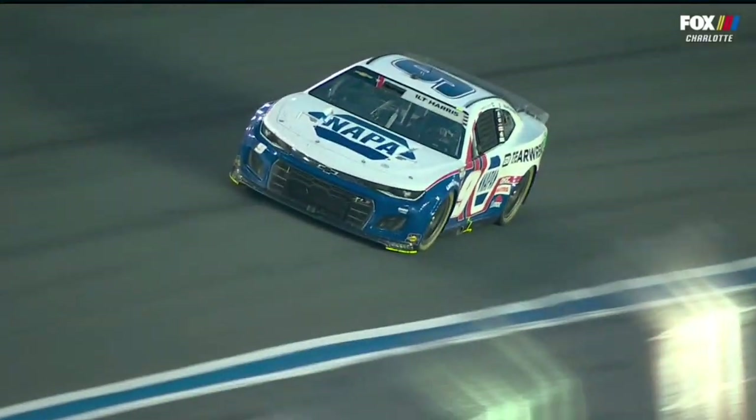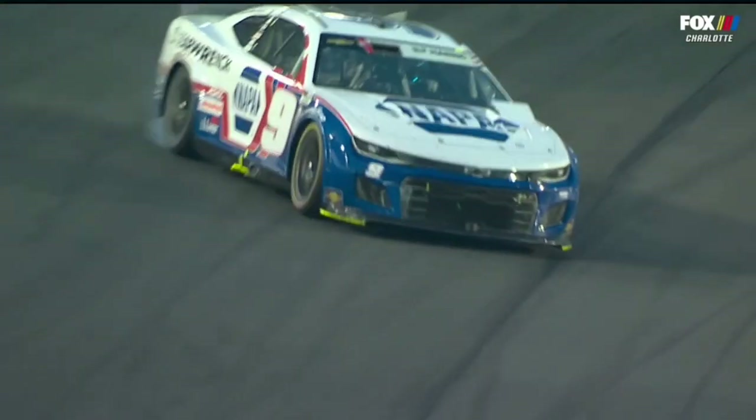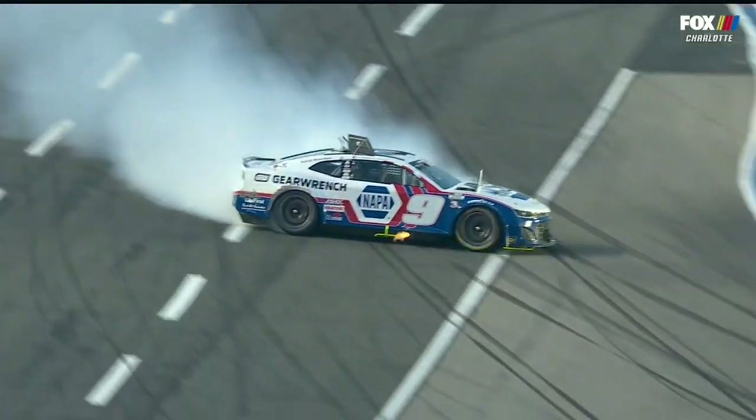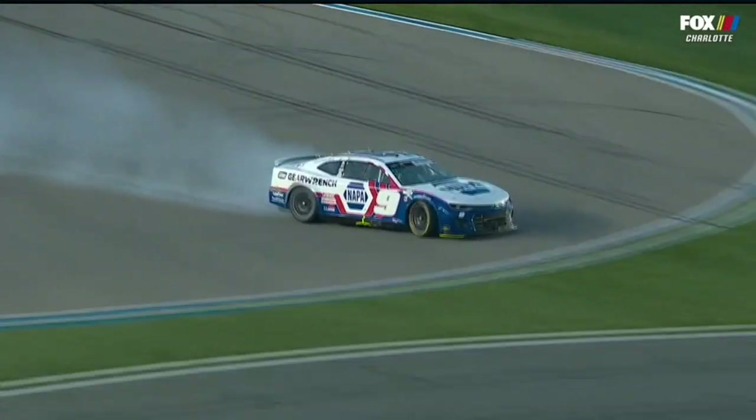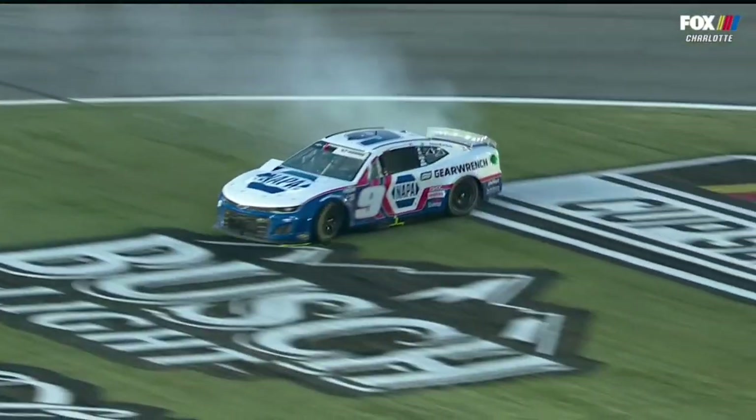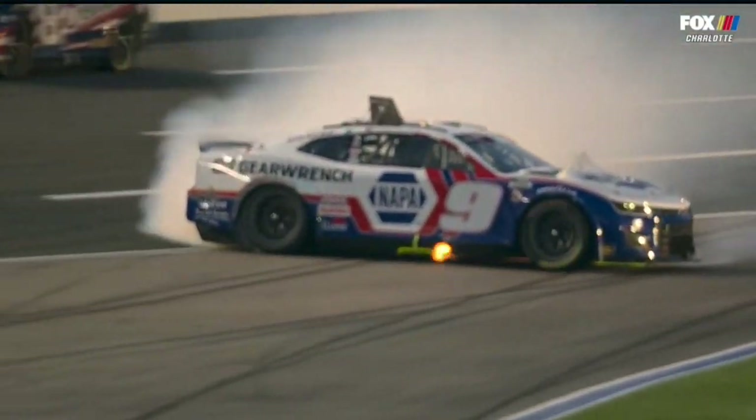Now watch his hands here. Yeah, he's sawing on it pretty hard. Makes the same slide Bubba Wallace did down into the chicane area that is used for the October Roval race. And then goes around.